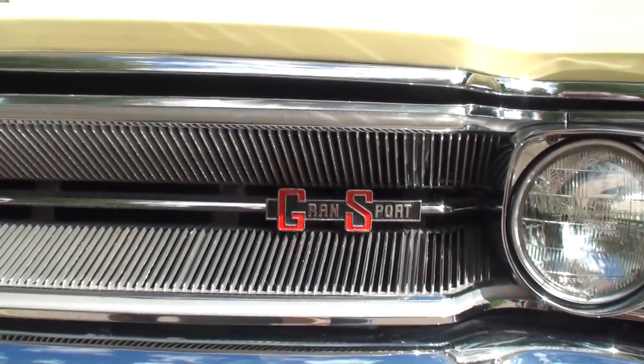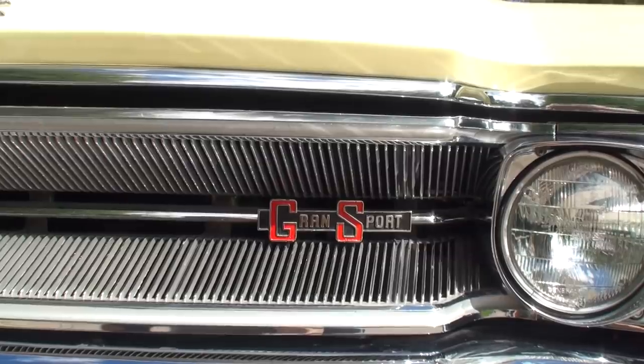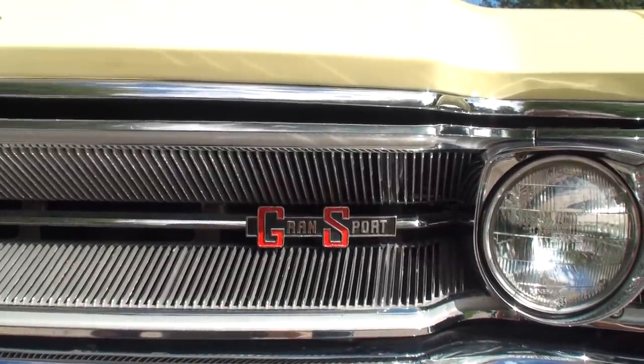Now, how long have you had this one? About 20 years. Wow. So it's a member of the family. Oh, yes.